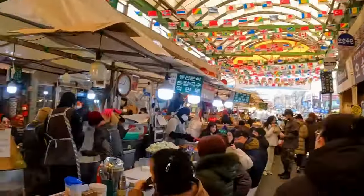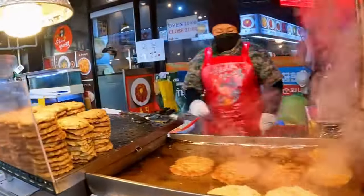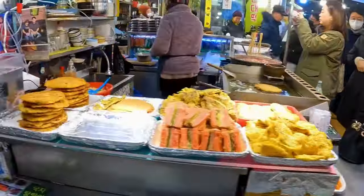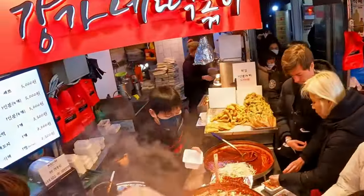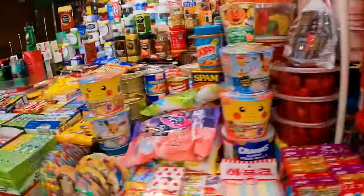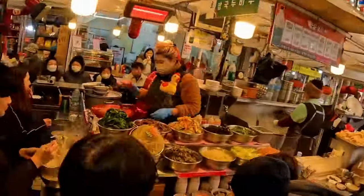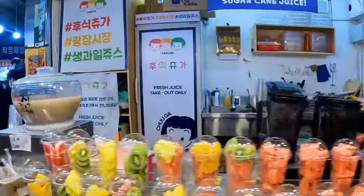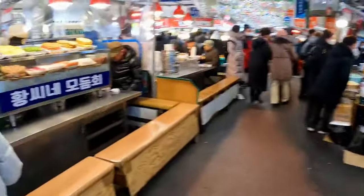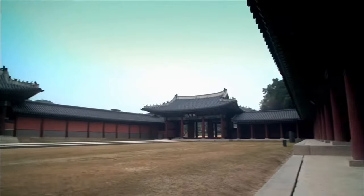Number 4: Gwangjang Market. Prepare to tantalize your taste buds at Gwangjang Market, Seoul's oldest and largest traditional market. Here you'll find an array of mouth-watering street foods, from delectable tteokbokki spicy rice cakes to savory bindaetteok mung bean pancakes. Don't miss the famous mayak gimbap seaweed rice rolls or the freshly made bungeoppang fish-shaped pastry filled with sweet red bean paste.